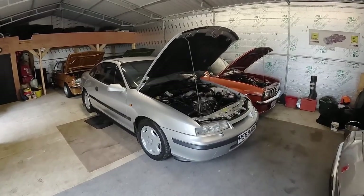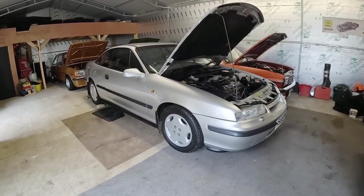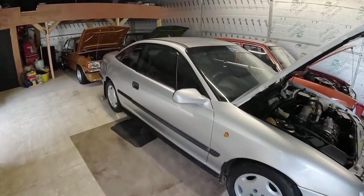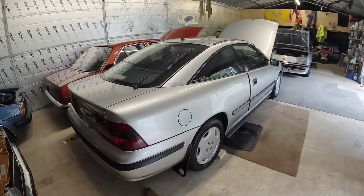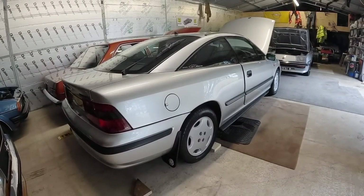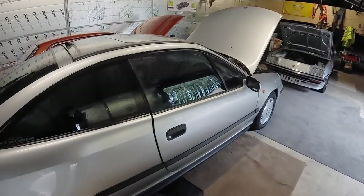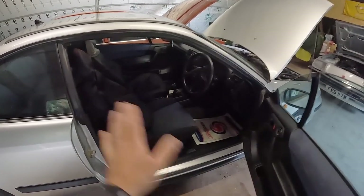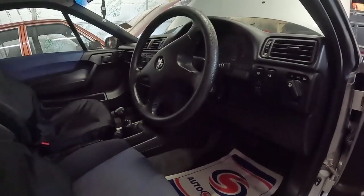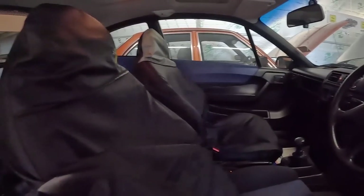We'll start over here with what is the most modern car in this little collection — it's a Vauxhall Calibra. You never see these about anymore. This one, if I remember rightly, has got about 30 odd thousand miles on it. It's a non-turbo 8-valve but yeah, as far as I know it's completely original. Brian likes to keep all the seats covered because his cars are absolutely mint, but yeah, this is literally like a brand new car.